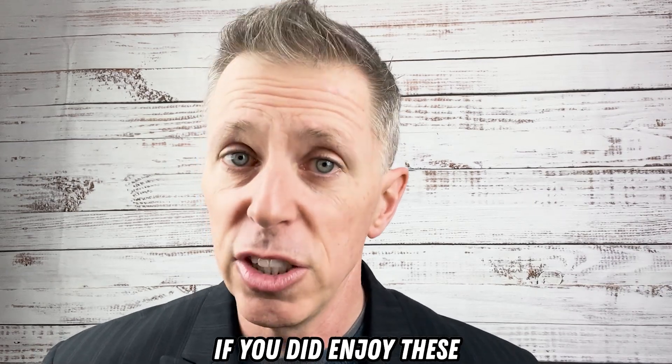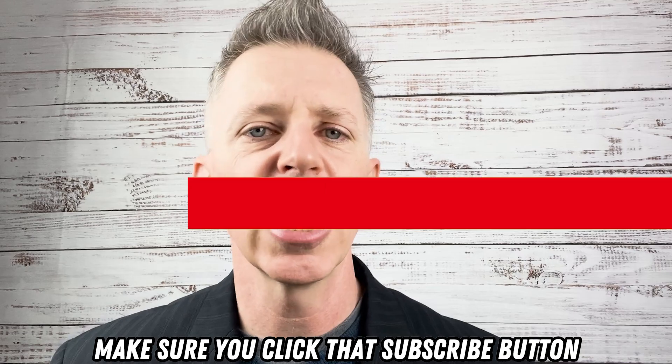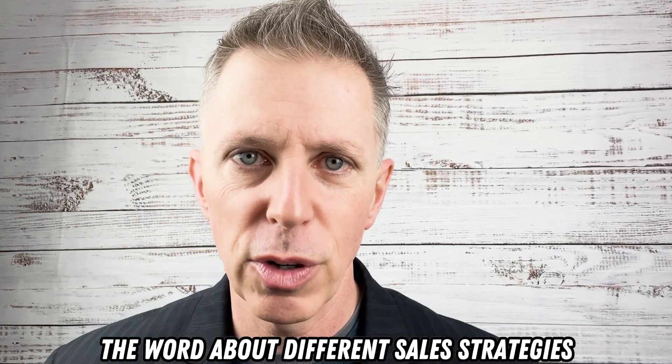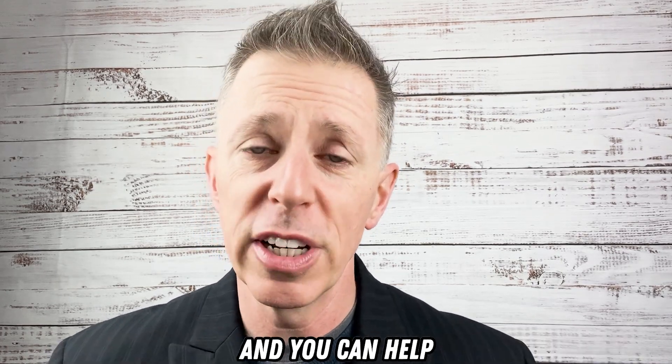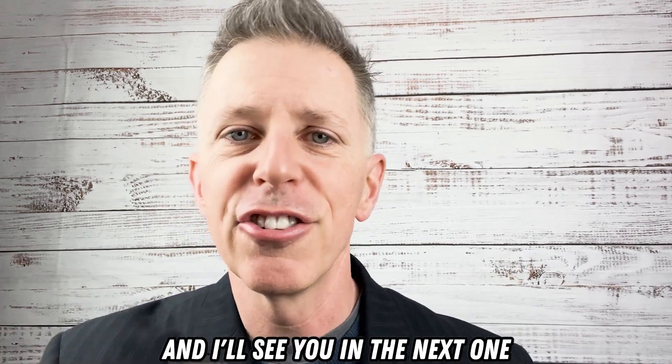Just drop a comment below and I'll make sure to respond. Last but not least, if you did enjoy this video and the series you may be watching right now, make sure you click that subscribe button. That helps me spread the word about different sales strategies. I'm on a mission to make more high-performing sales professionals, and you can help — that's how you do it. Make sure you click on these next videos and I'll see you in the next one.